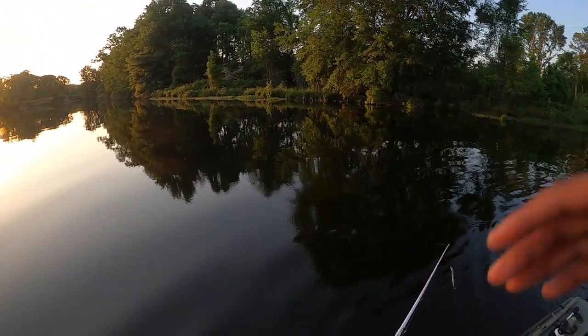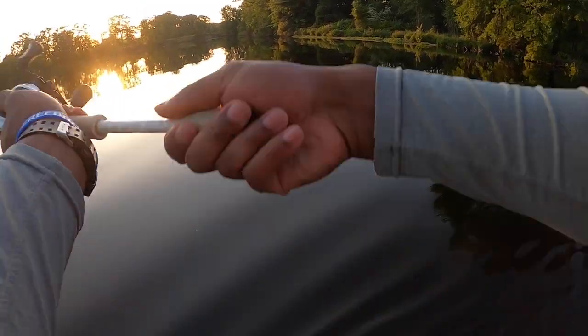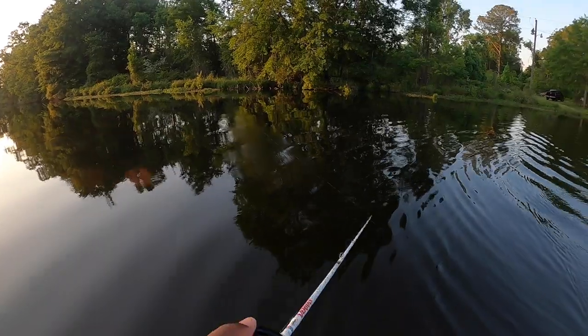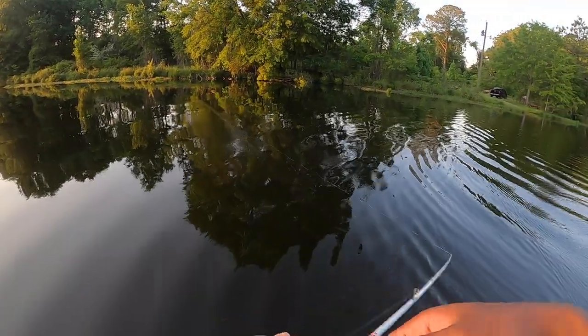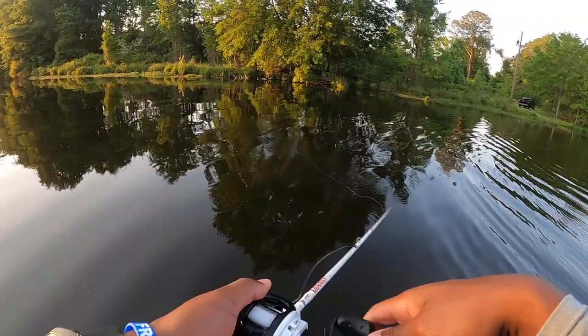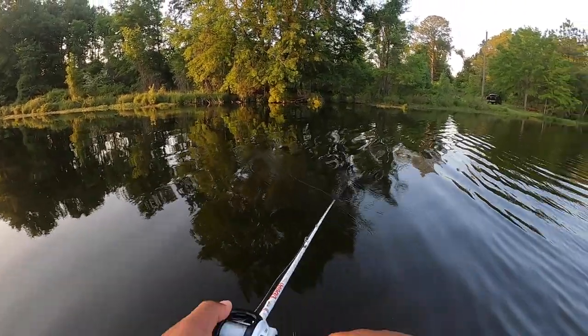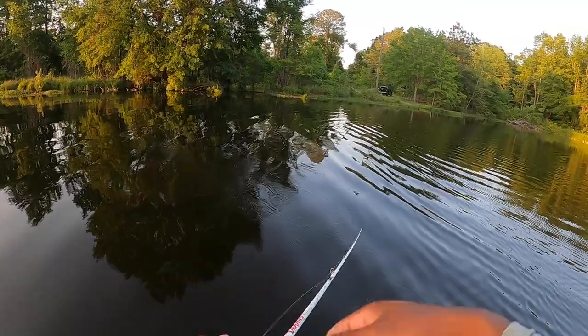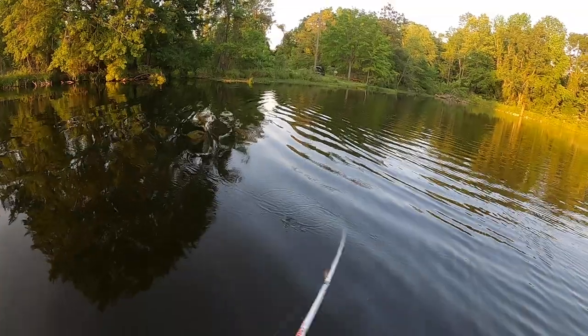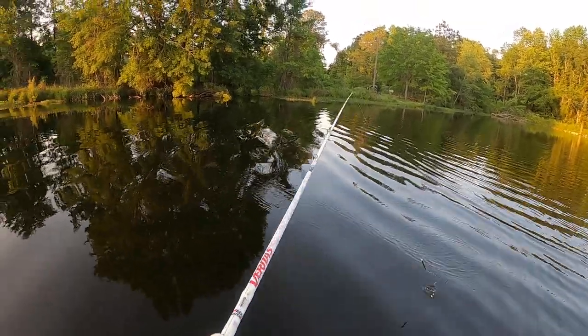This isn't even the bait you gave me — it's a different one. If I catch a fish I need you to either get the net, pick up your rod, or cast that one right there behind it because there might be another one with it.